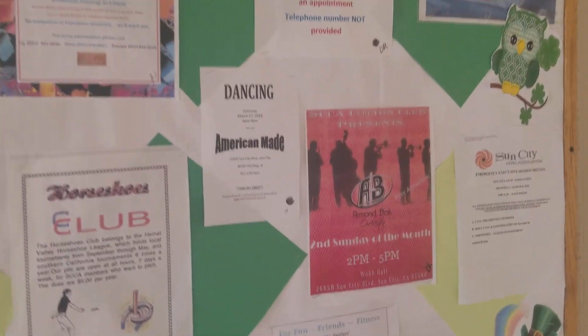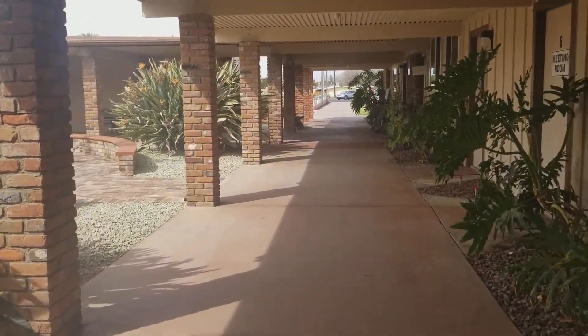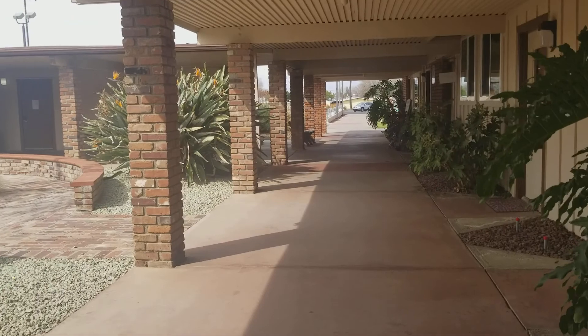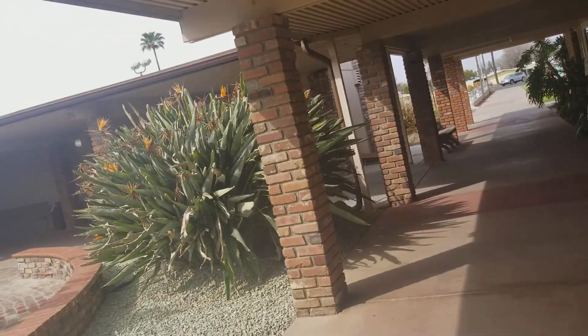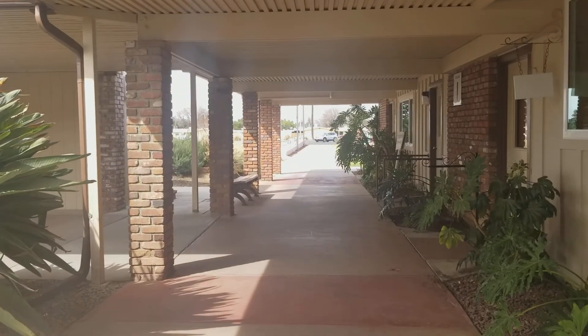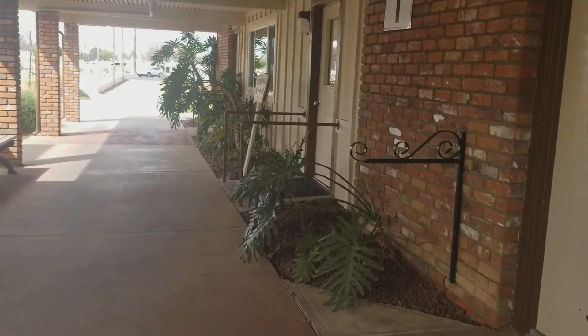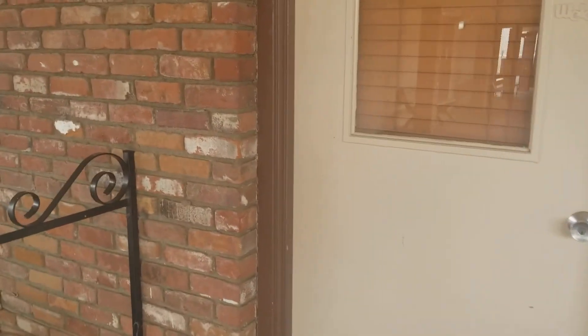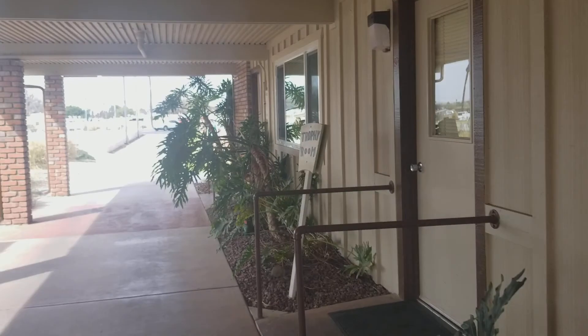I'm going to love being this old — this is great! There are meeting rooms, a computer area, and trophy rooms.